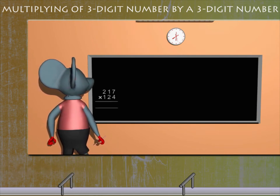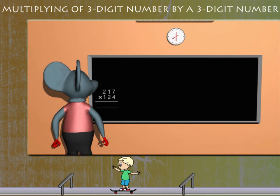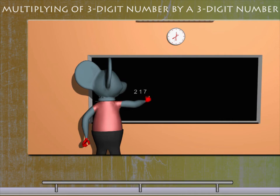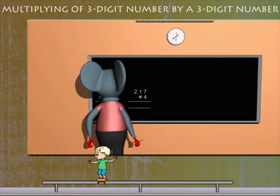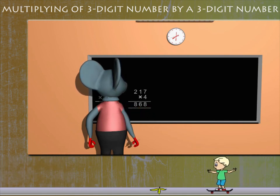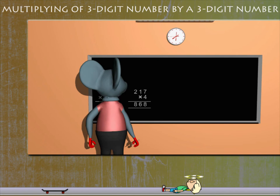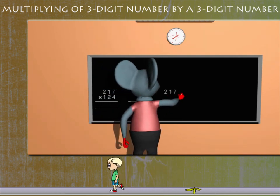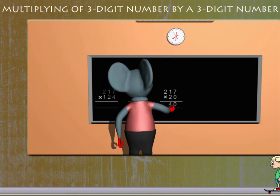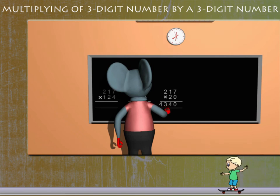He multiplies 217 by 4 to get 868. He then multiplies 217 by 20 and gets 4,340.